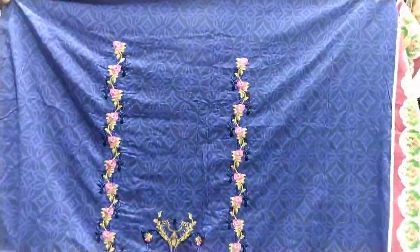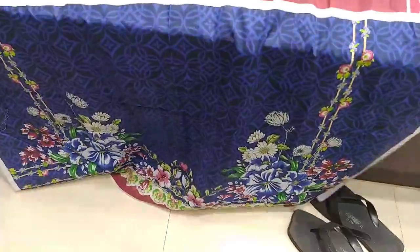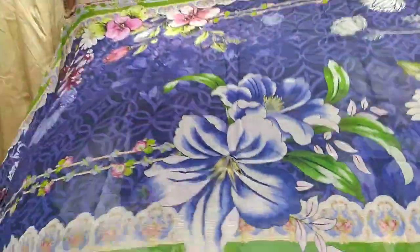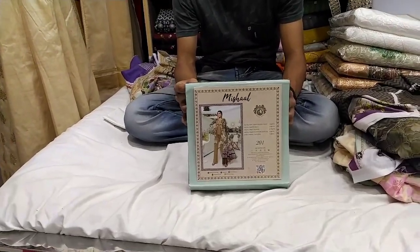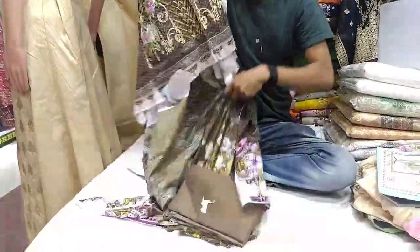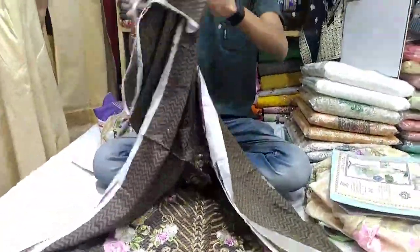This color is blue. This is the front part, this is the back part, and this is the sleeves. This is the salota solid, this is the salota panel. The price is $25. The price is $20.